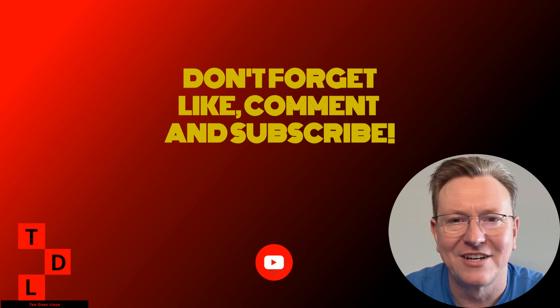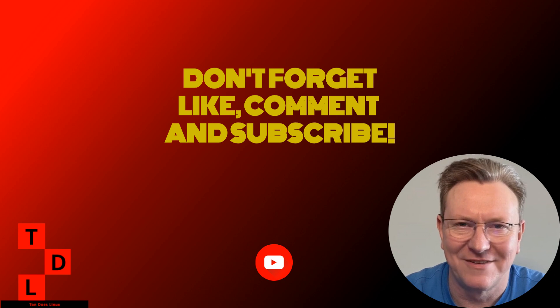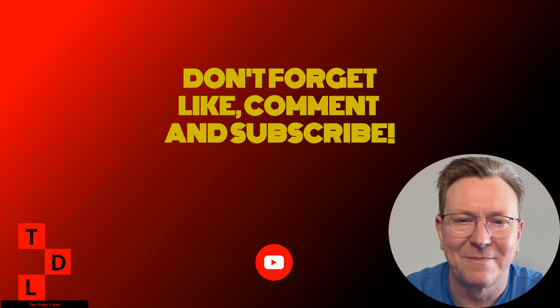And hey, why not leave a comment below letting me know which feature you're most excited about? That's all for now, folks. Don't forget to like, subscribe, and share this video if you found it helpful. And remember, in the world of Linux, every day is an adventure. Keep exploring, keep learning, and I'll see you in the next video.